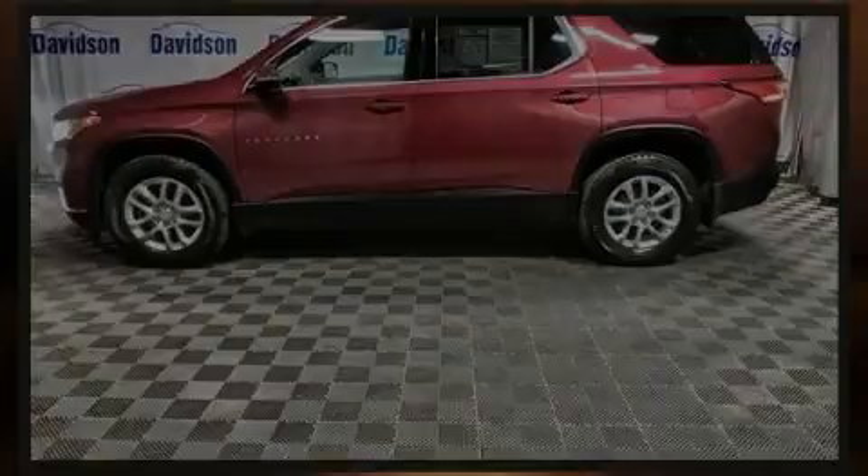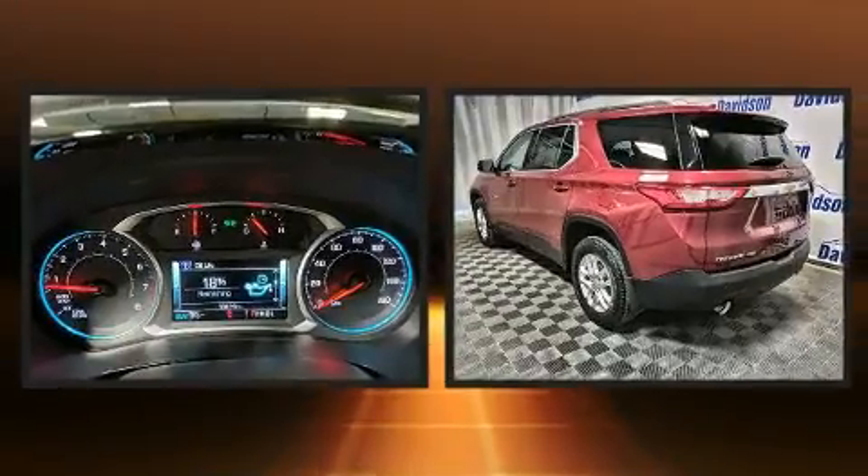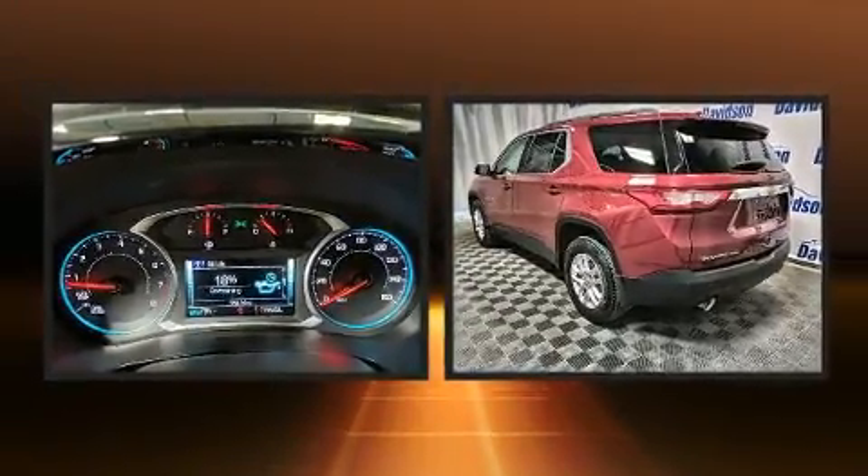Discerning drivers will appreciate the 2019 Chevrolet Traverse. With less than 20,000 miles on the odometer, this four-door sport utility vehicle prioritizes comfort, safety, and convenience.